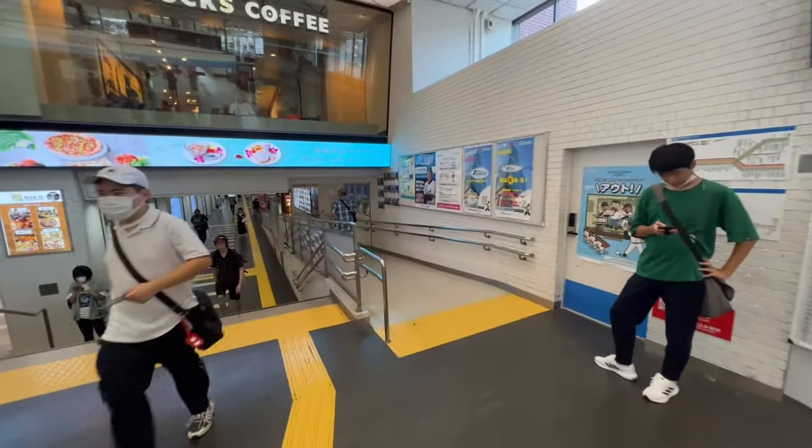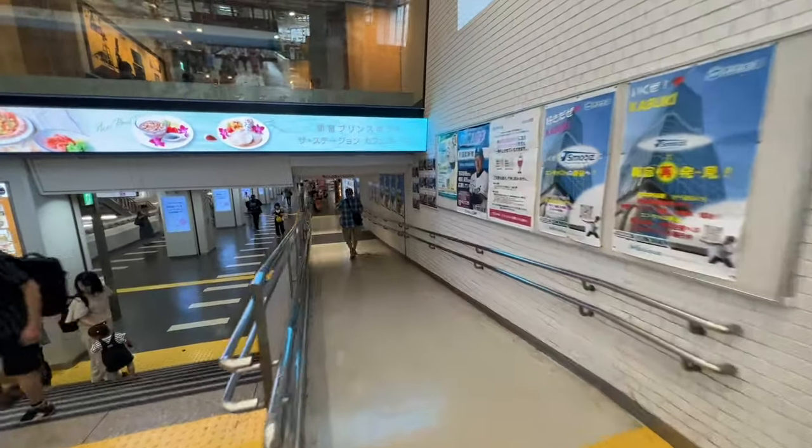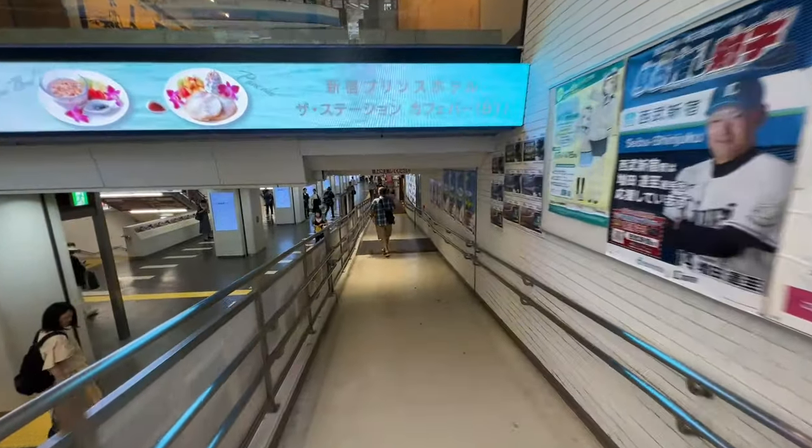Let's head back out this way now, and we'll take you outside and give you an idea of where we are in relation to Shinjuku Station.